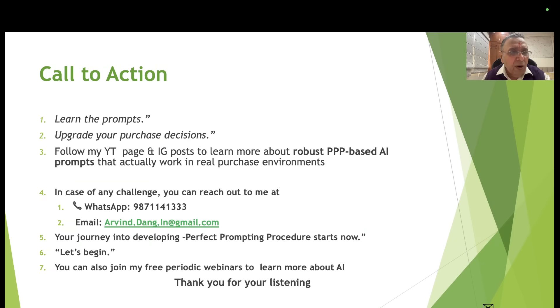Call to action: learn the prompts and upgrade your purchase decisions. Follow my YouTube page and Instagram to learn about robust PPP-based AI prompts that actually work — PPP means Perfect Prompting Procedure, about which there is already a separate video. You can reach out via phone or email, join my free periodic webinars, and begin your journey into developing the Perfect Prompting Procedure now.